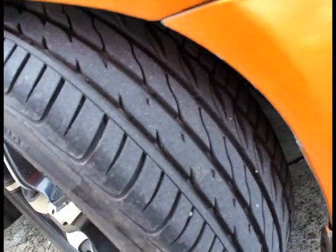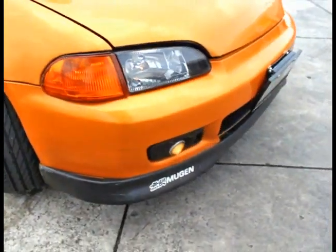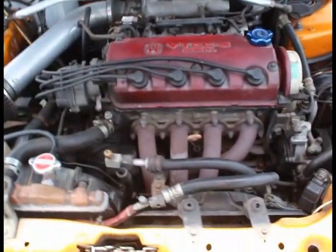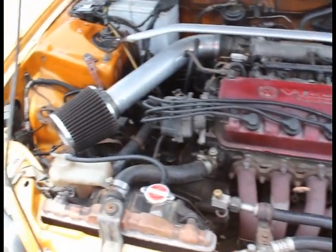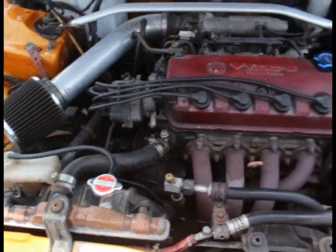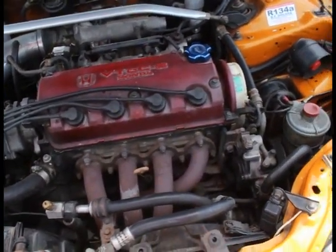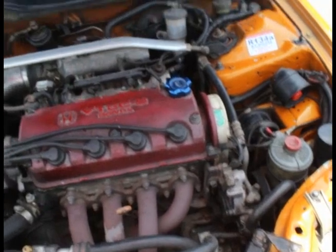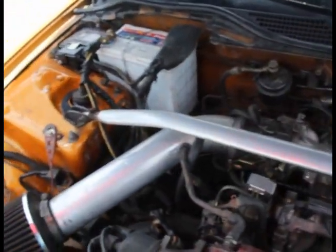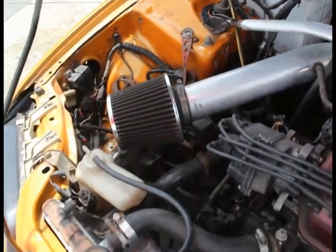The tires are still smooth. This is a D15B VTEC-E engine — a single overhead cam, fuel injected of course. The VTEC-E is the more economical version of the D15B. It's extremely fuel efficient; it can do 14 to 18 kilometers per liter.